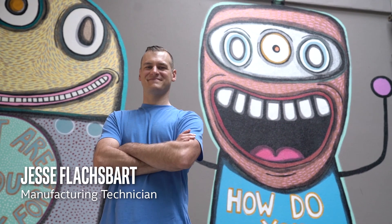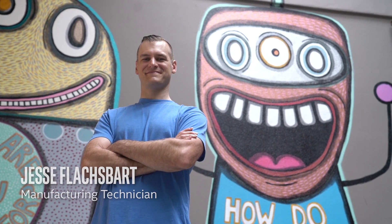My name is Jesse Floxbart and I'm a manufacturing technician at Intel. My journey started right out of high school. I was part of an internship program where they gave us an internship every summer through our bachelor's degree, as long as we kept our grades up.